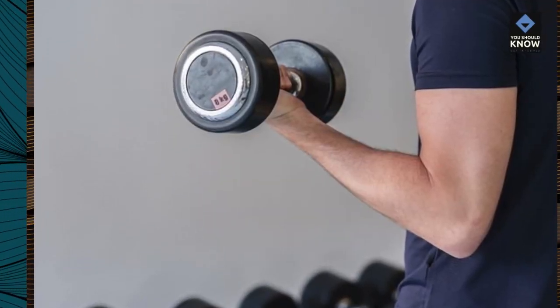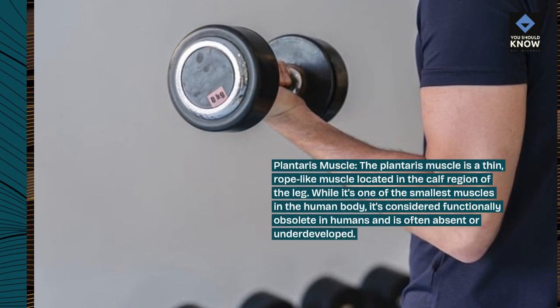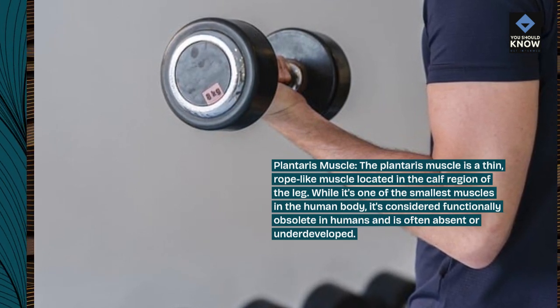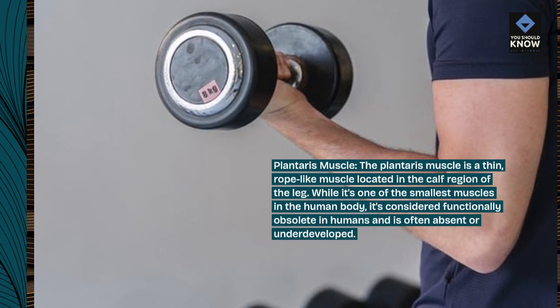Plantaris muscle. The plantaris muscle is a thin, rope-like muscle located in the calf region of the leg. While it's one of the smallest muscles in the human body, it's considered functionally obsolete in humans and is often absent or underdeveloped.